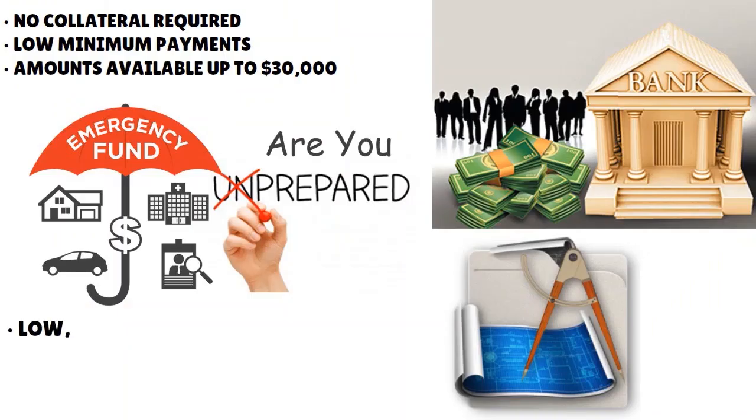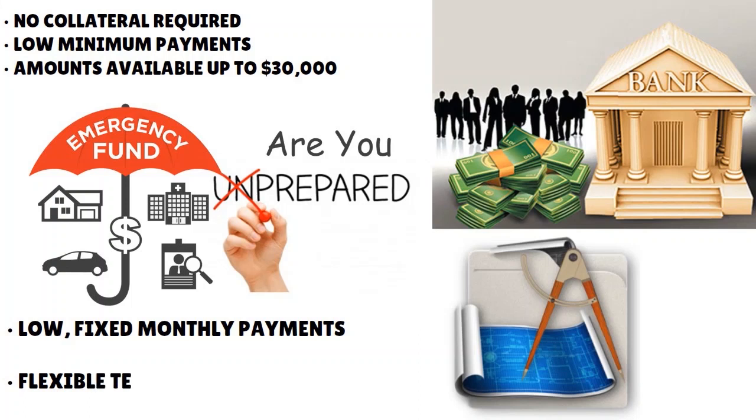If you don't get approved for the Cash Line line of credit, NASA FCU will propose being considered for their personal loan — which is kind of cool. You can also use it to consolidate debts or for home renovations. With the personal loan, the maximum amount is the same — $30,000 — rates as low as 7.49%, and flexible terms up to 84 months.